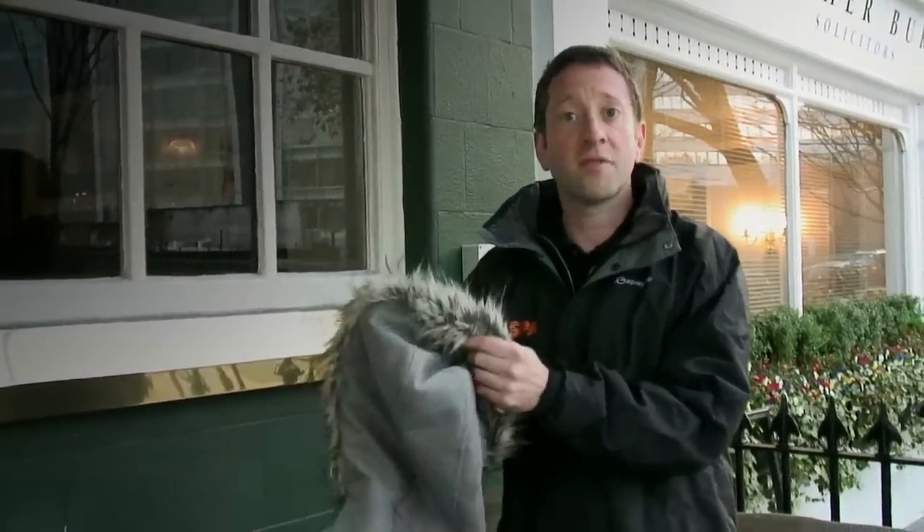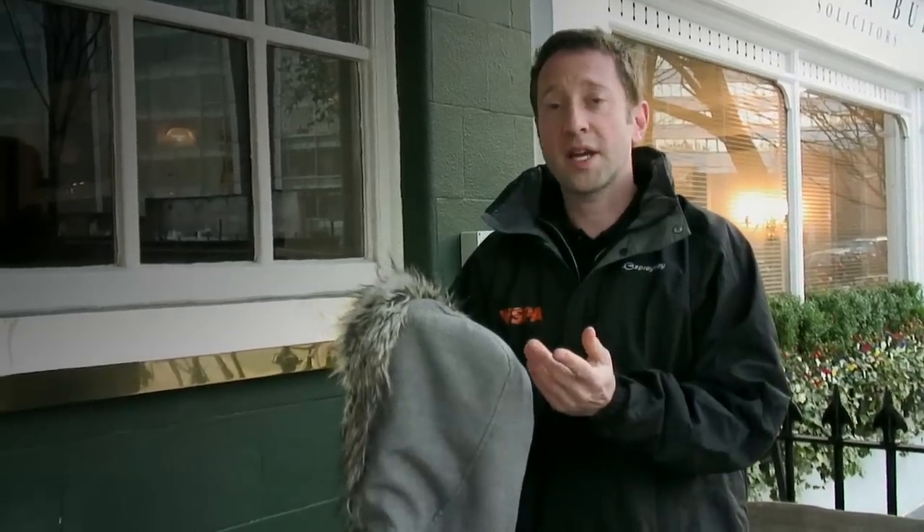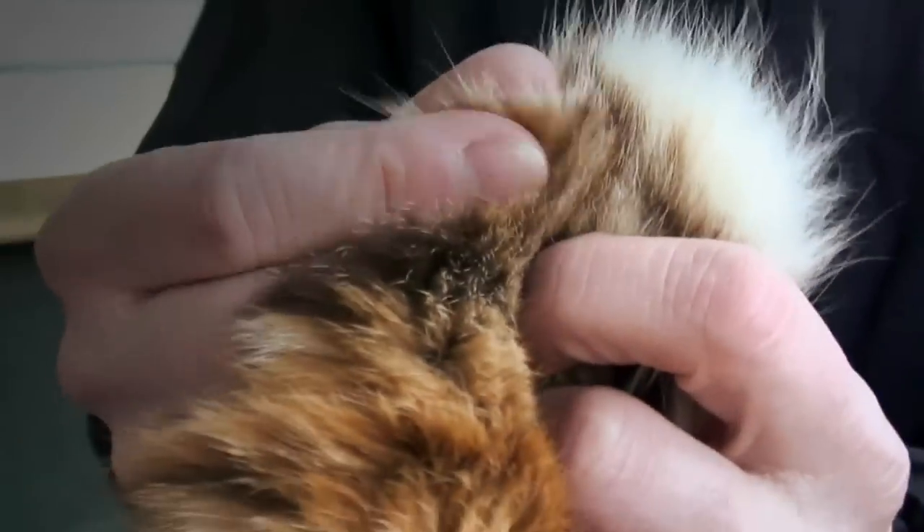This is the kind of fur trim that you'll get round hoods of coats on every high street. Another way to test is to roll the fur between your fingers. On fake fur, it feels a little rougher and a little coarser, whereas on real fur it's much smoother and softer.